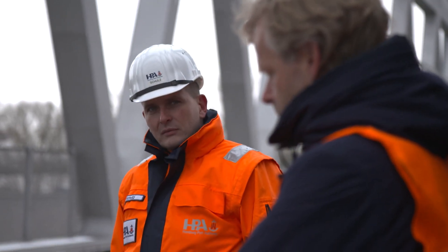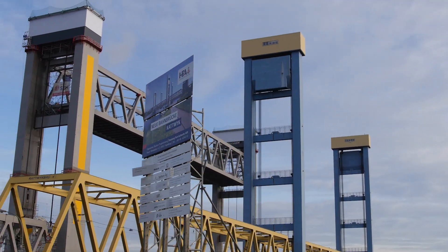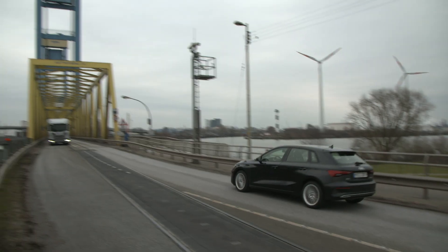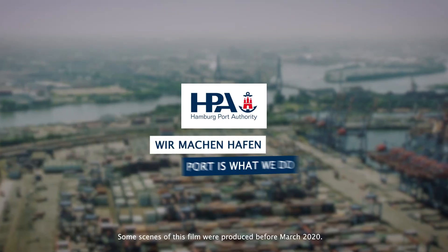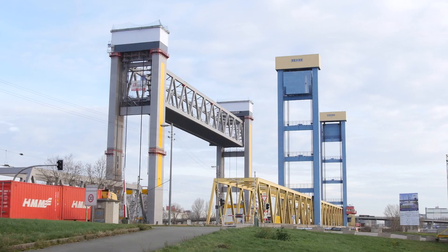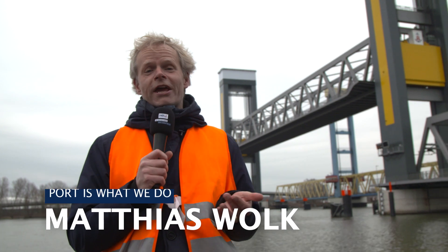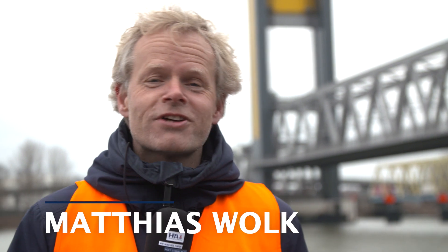Sebastian Schulz of the Hamburg Port Authority is technical project manager for construction of the new Katwik rail bridge. He joins us to take a look at the bridge, which after several years of building is now complete. It's kind of overwhelming to come here and see this project that we've all been working on for so long and now suddenly it's done. It is one of the most important infrastructure projects in the Port of Hamburg in recent years — a real milestone for the maritime industry, the logistics industry, and for all citizens.